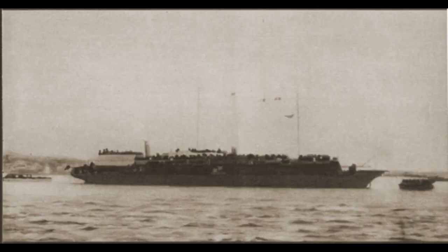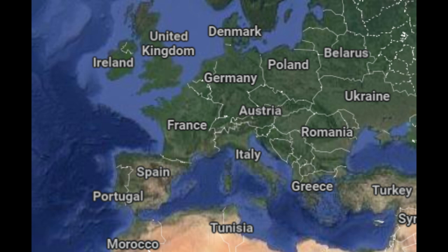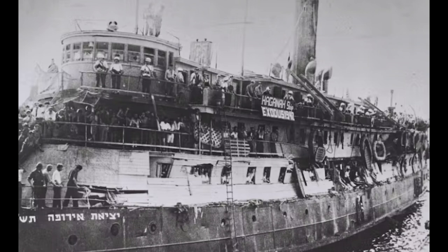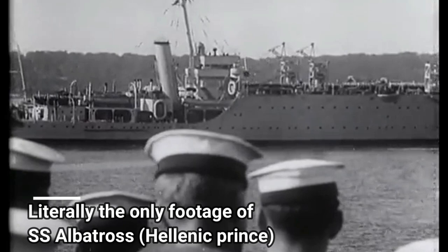After the devastating Second World War was finally over, just about every single floating ship was put into service for the refugees who were now wanting to leave the war-torn continent of Europe. And when I say everything, I mean it. Two barges, two freighters, and even cargo ships were all converted into ships that could take refugees off the European continent.